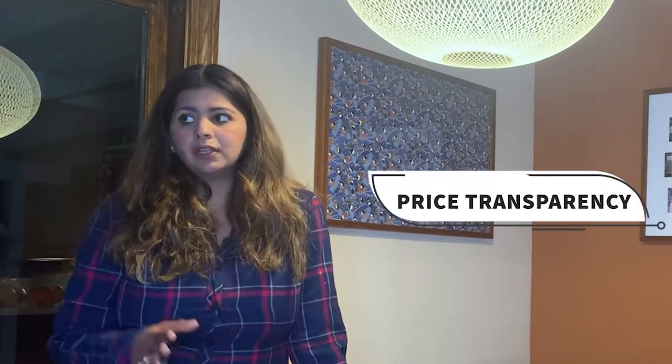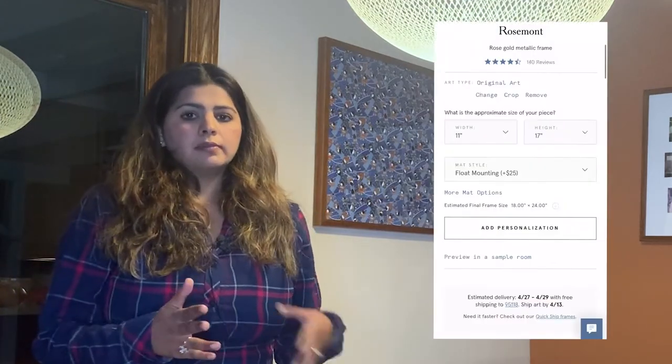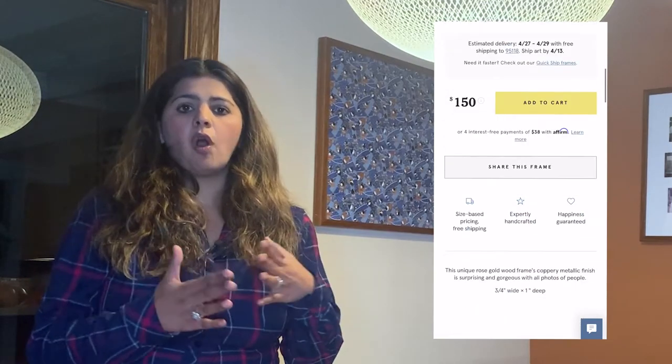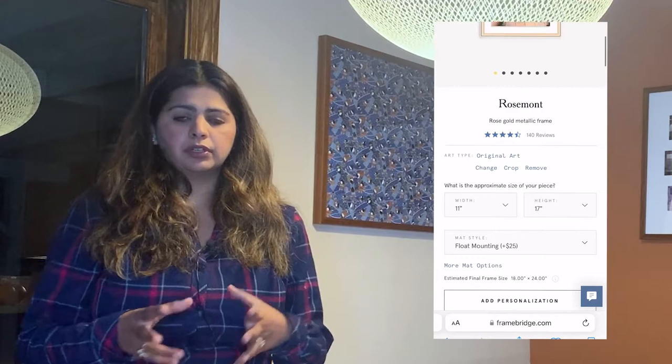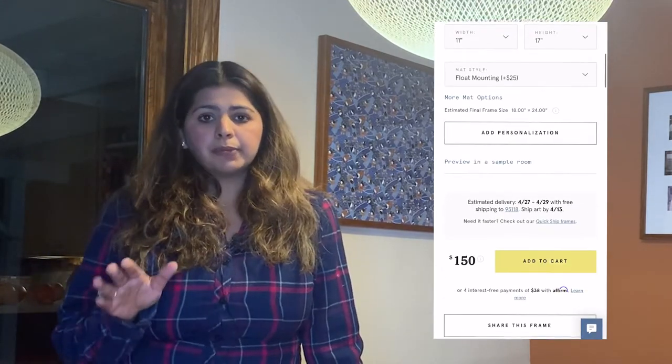Point number three, which I really appreciate, is price transparency. Typically when you go to a local framing store, the pricing can be a little off — you end up with surprise costs you didn't realize you'd face. But with Framebridge, when you upload your artwork, it tells you exactly how much this size of artwork would cost in whichever frame you choose.